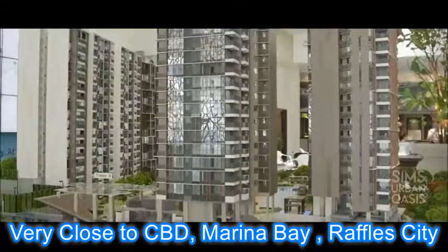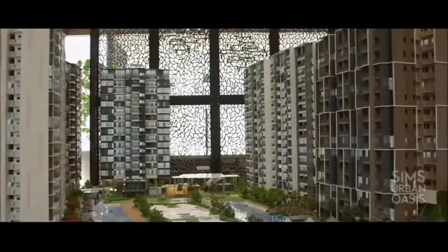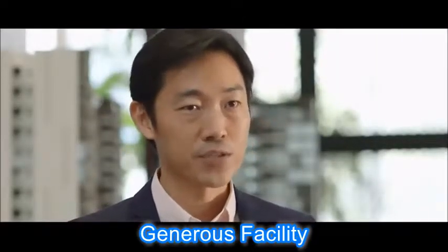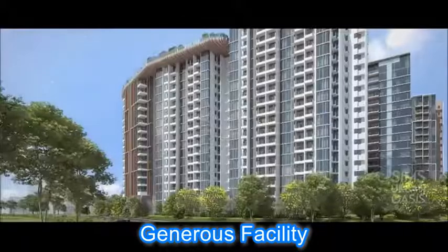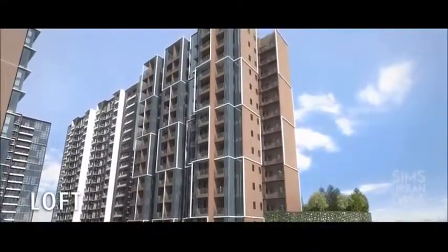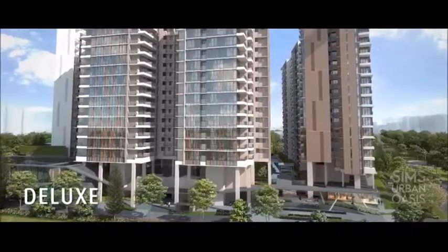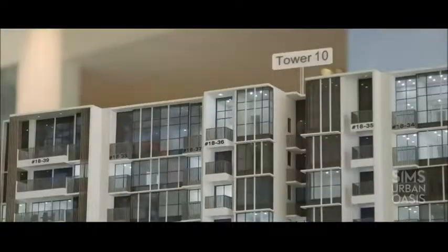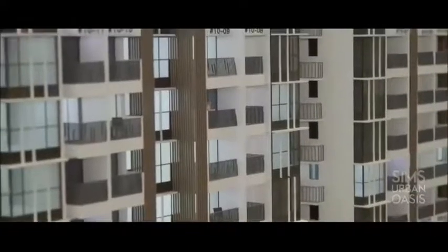Sims Urban Oasis Condo, because we have the advantage of a very large piece of land at about 2.4 hectares, we are able to offer facilities that are very generous in scale, size, and variety. We have different zoning whereby we cluster some of the smaller units into one area, the larger units into another, and the more family-type units into another zone. All in all, there are about four zones and each one has their own dedicated facilities.